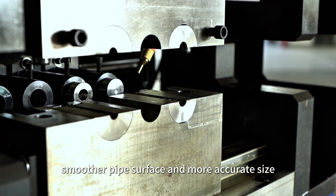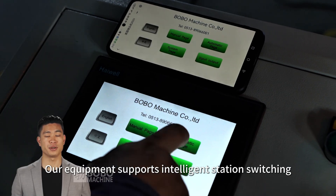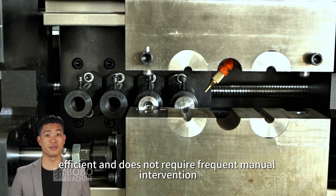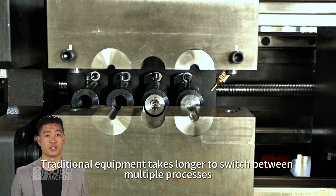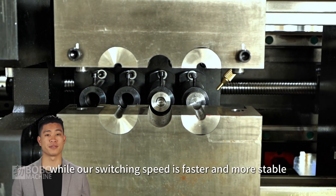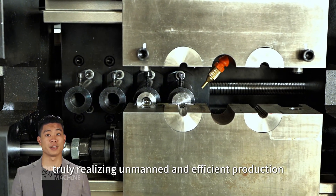Our equipment supports intelligent station switching, which is smooth and efficient and does not require frequent manual intervention. Traditional equipment takes longer to switch between multiple processes, while our switching speed is faster and more stable, truly realizing unmanned and efficient production.